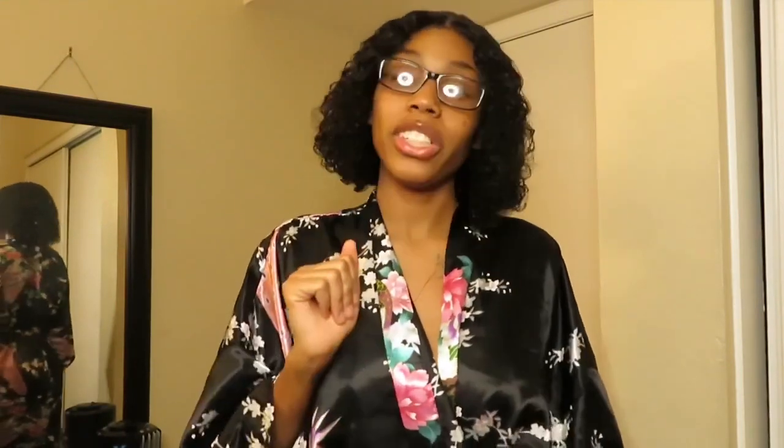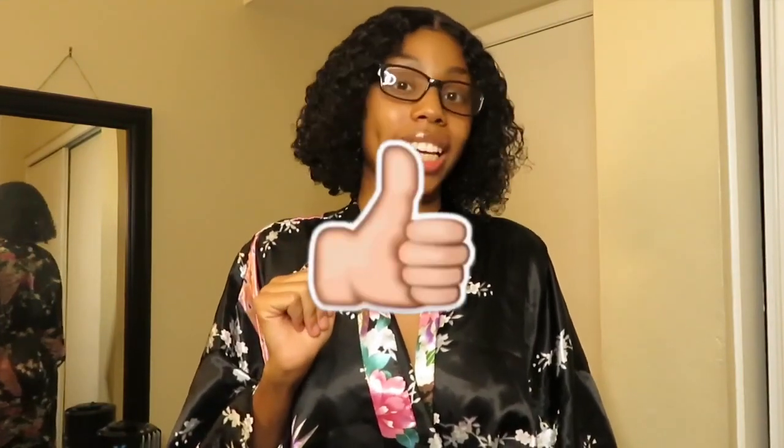Just before we get started, make sure you guys like, comment, and subscribe to my channel, and hit that bell notification button. If you're new to my channel, you are very welcome!